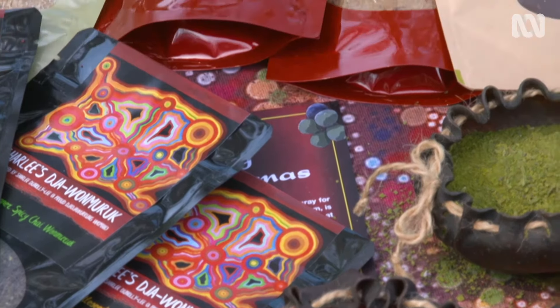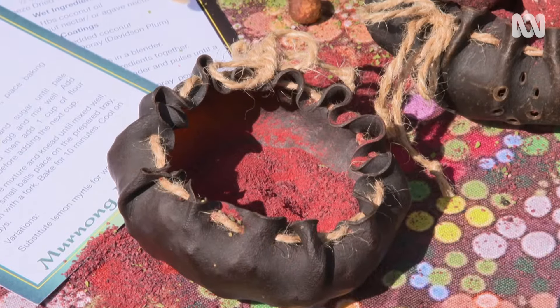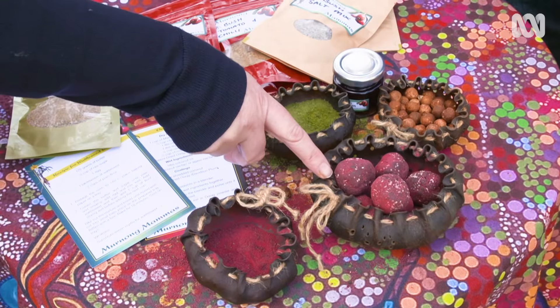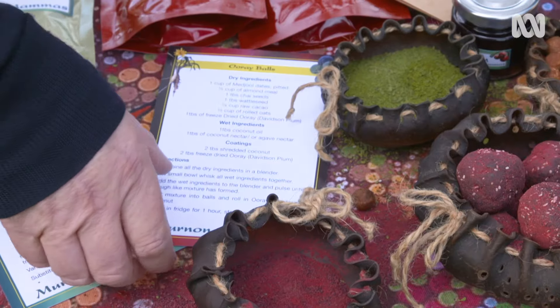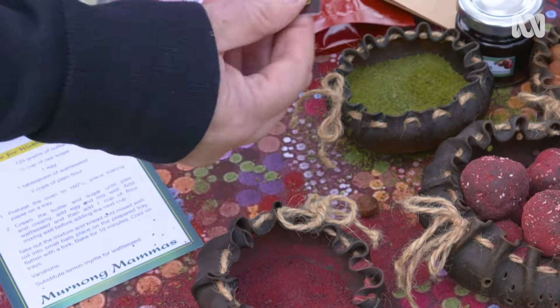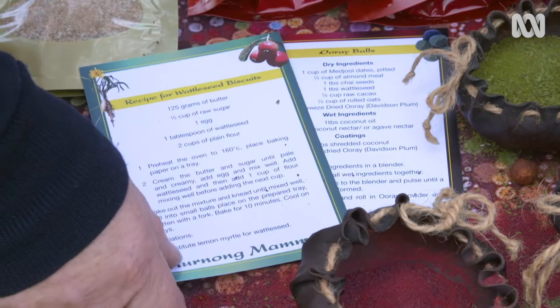You've got food from all over the country here — what are some of the most popular? I would say the ore, which is the Davison plum. That's the powder. That's a date ball, like a protein ball, so it's got a sweet and sour taste. That is such a beautiful tart, but it's not intense — it's really rounded and quite sweet. You're also giving people ideas of how to use some of the ingredients. People love our wattle seed biscuits, so we thought, if people are going to buy wattle seed, we could give them the recipe. It's about education.